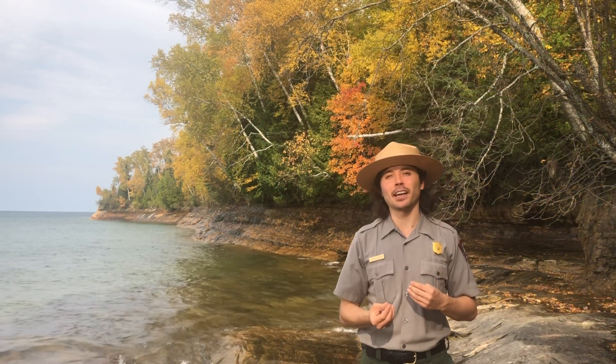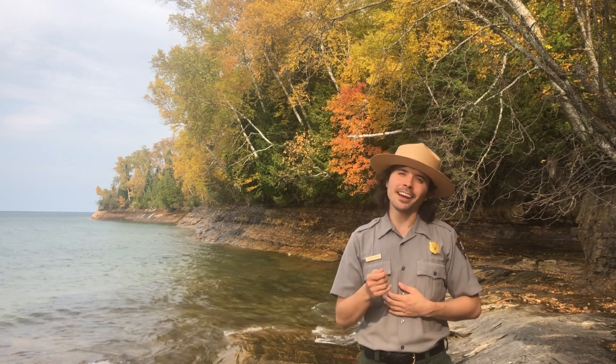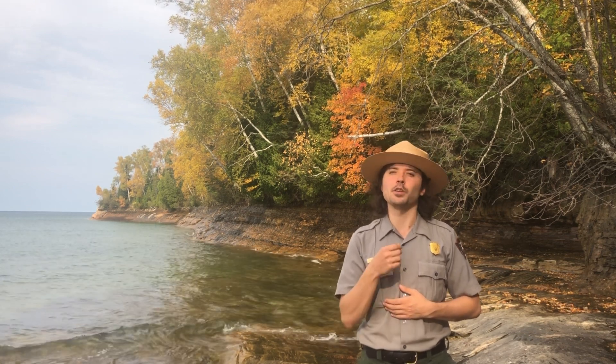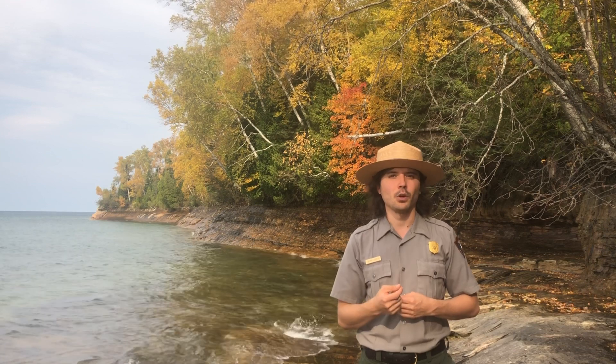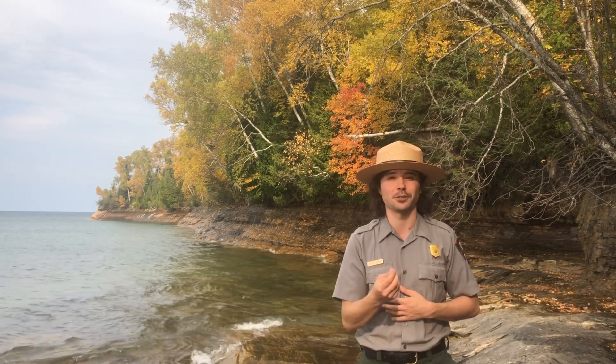Hi, my name is Ranger Zach and welcome to Pictured Rocks National Lakeshore. Today I wanted to show you one of the unique features of Pictured Rocks which helps to create this beautiful landscape that people have been drawn to for centuries.